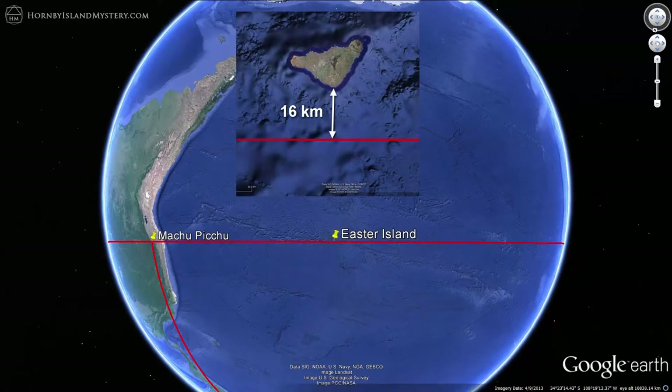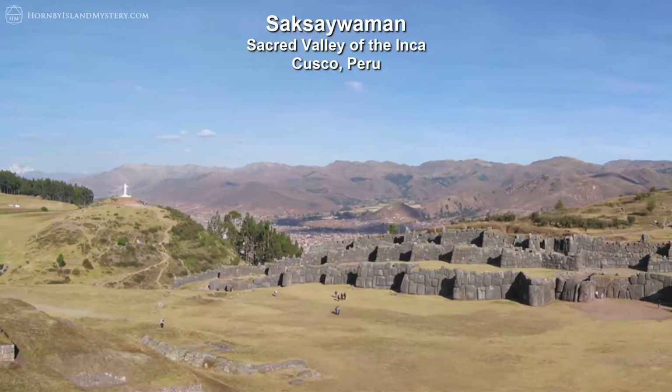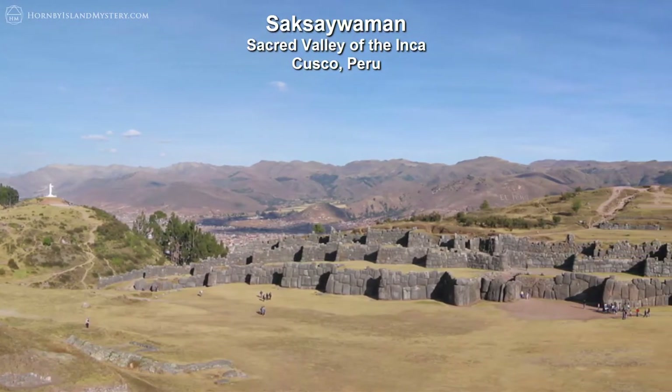Because Easter Island is connected to Machu Picchu in this way, I want to show a connection you may not be aware of. Machu Picchu is part of what is known as the Sacred Valley of the Inca. The Inca capital was in Cusco, which lies below the imposing citadel of Sacsayhuaman.